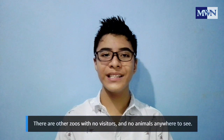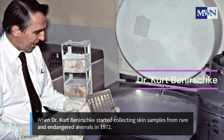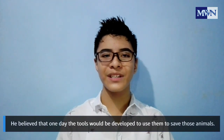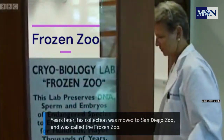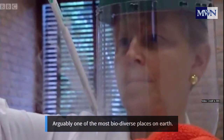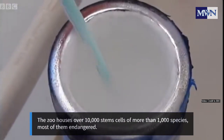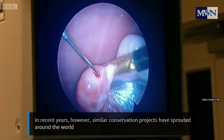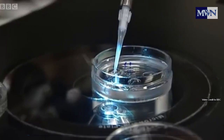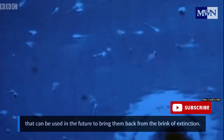There are other zoos with no visitors and no animals anywhere to see. When Dr. Kurt Bench started collecting skin samples from rare and endangered animals in 1972, he believed that one day the tools would be developed to use them to save those animals. Years later, his collection was moved to San Diego Zoo and was called the Frozen Zoo — arguably one of the most biodiverse places on Earth. Today it houses over 10,000 stem cells of more than 1,000 species, most of them endangered. For long it was the only project of its kind, but in recent years similar conservation projects have sprouted around the world to preserve living cells and genetic material of different species that can be used in the future to bring them back from the brink of extinction.